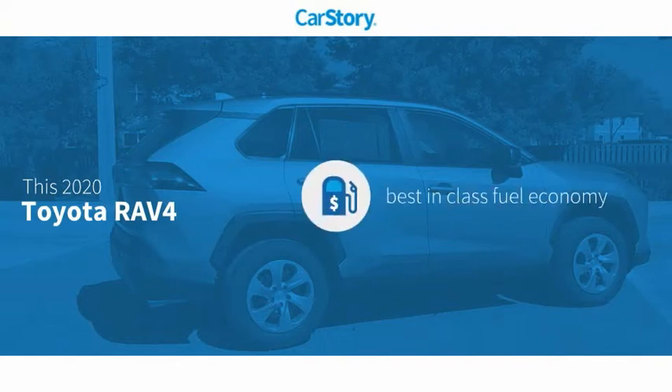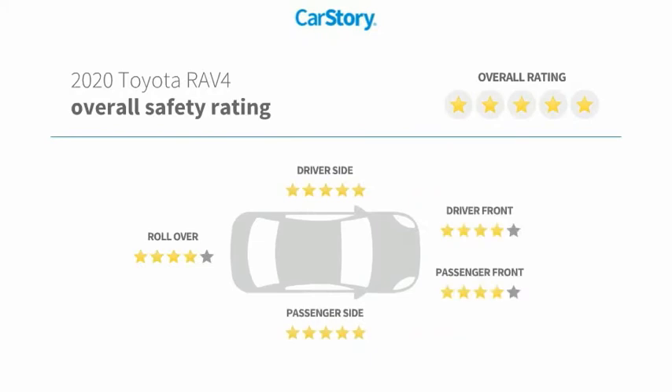Story research indicates this vehicle as having best-in-class fuel economy and has been listed as an IIHS top safety pick with these ratings.